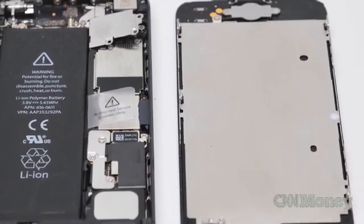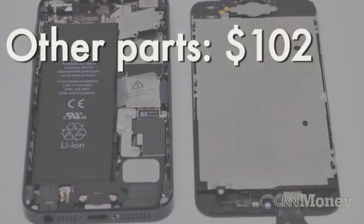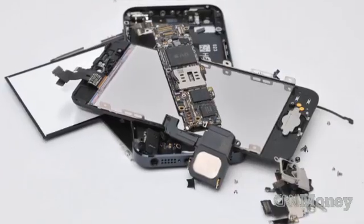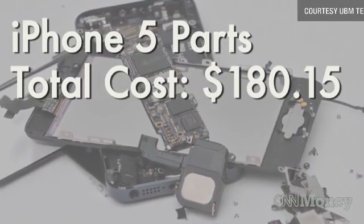The other components of the phone — the display, battery, RAM, casing and other materials — all add up to $102. That's down quite a bit from the $135 they cost on the iPhone 4S. Because of this, the iPhone 5 has a total materials cost of just over $180, down more than $20 from what the iPhone 4S costs.